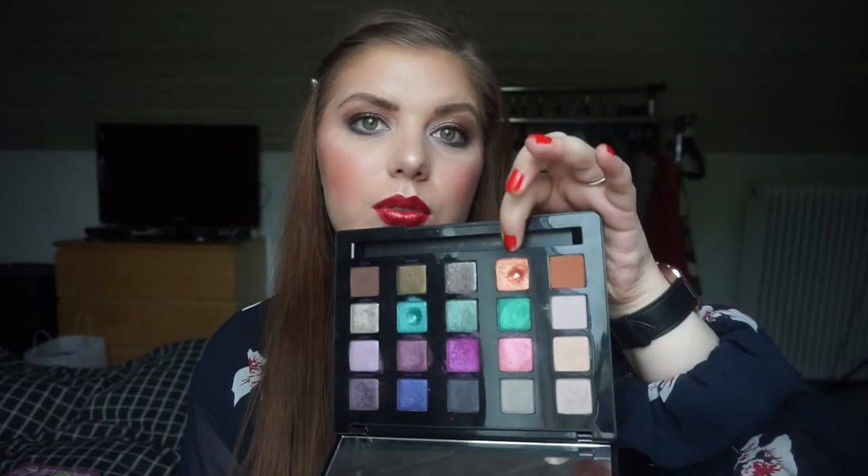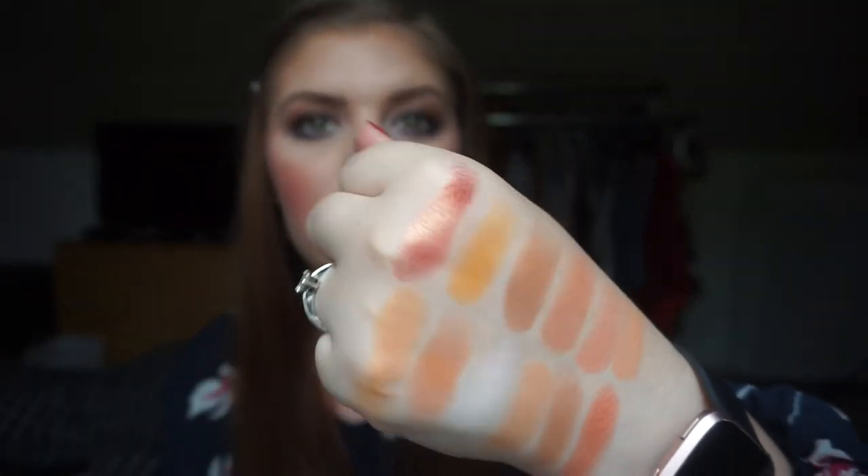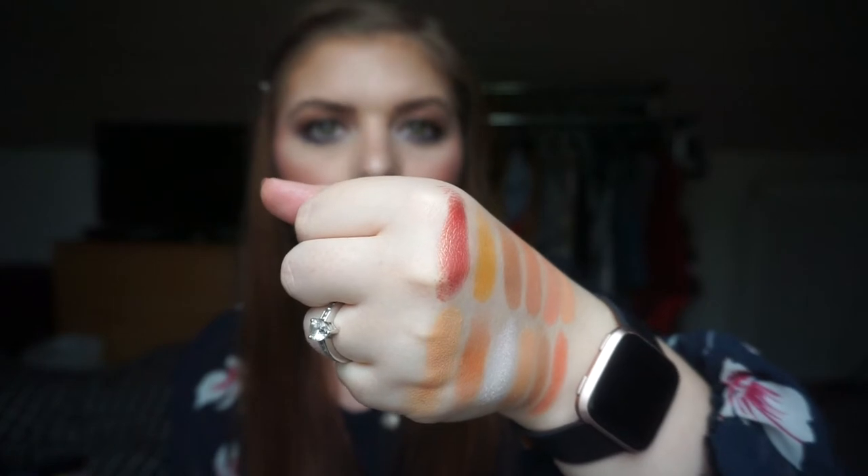The Urban Decay Vice Fall Palette — I'm going to swatch the shade Flame. I hit pan on this one — it's a shimmer. It has been mostly matte shadows so far. I love this color so much. It's a shifty orangey-reddish peachy shade — the shift is more peach but the undertone is definitely orange.